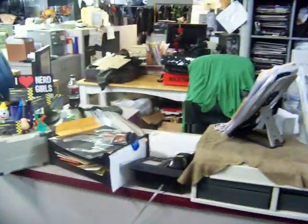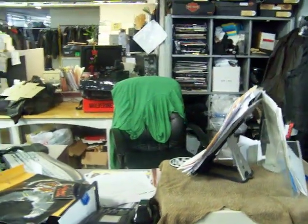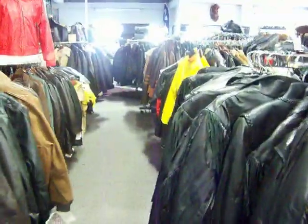We've got all kinds of stuff up there — storage for more jackets, as you can see. This has been the tour for San Diego Leather; please come and visit us. Check out our website — it's leather.com or www.leather.com. I've been putting most of our stuff in there.